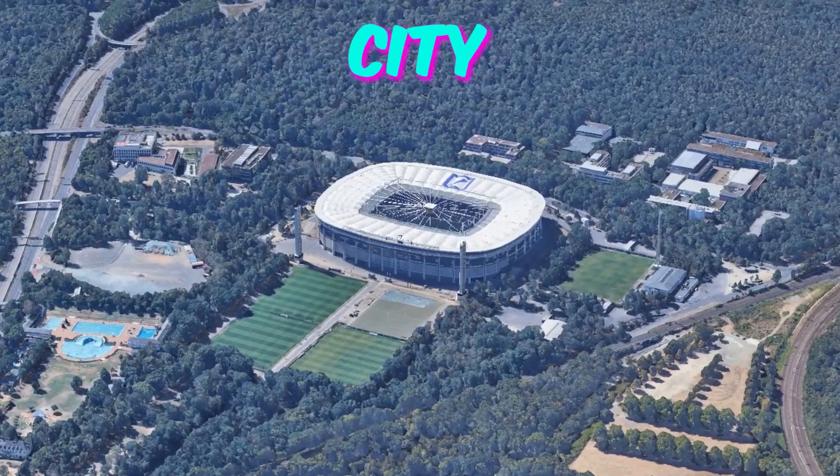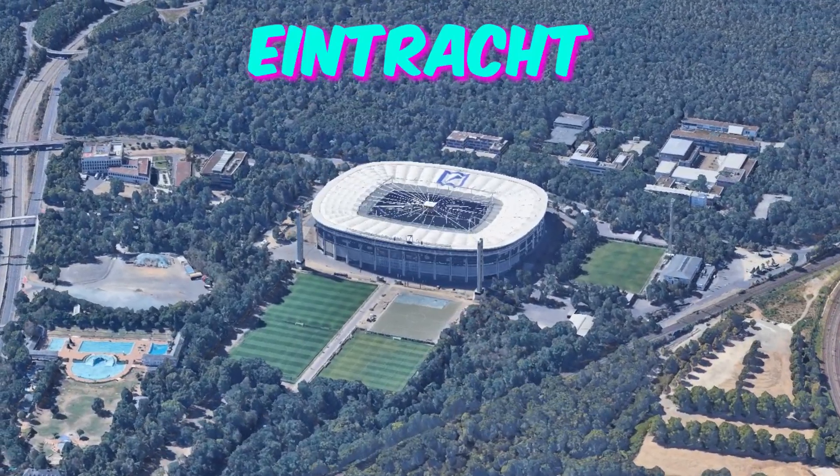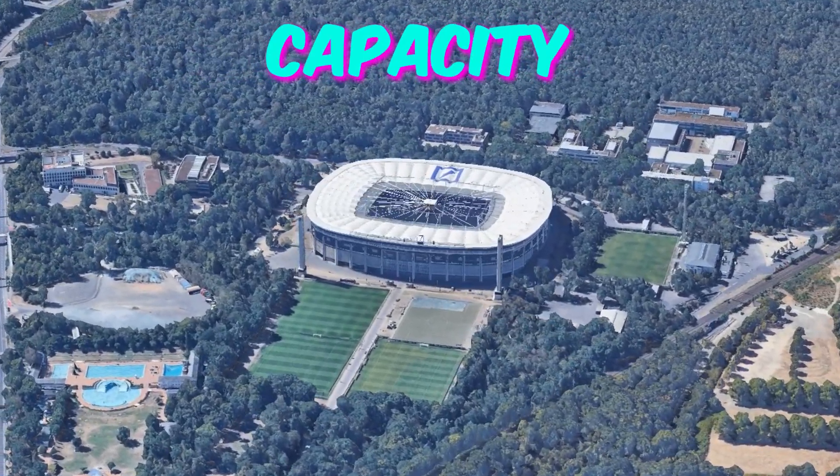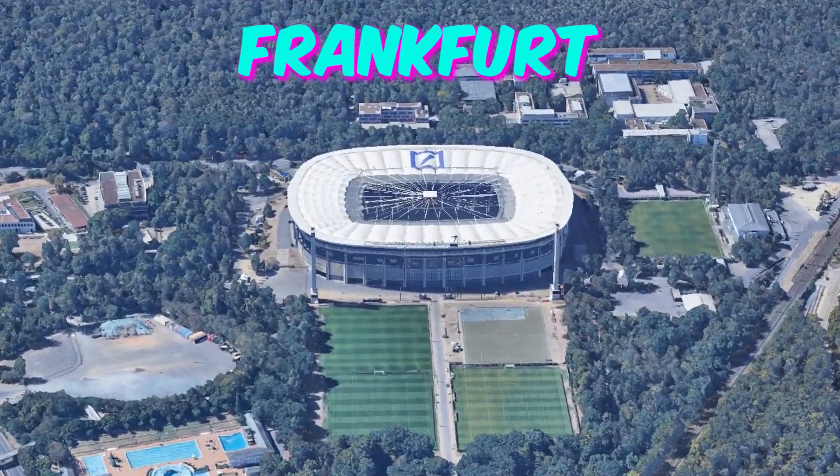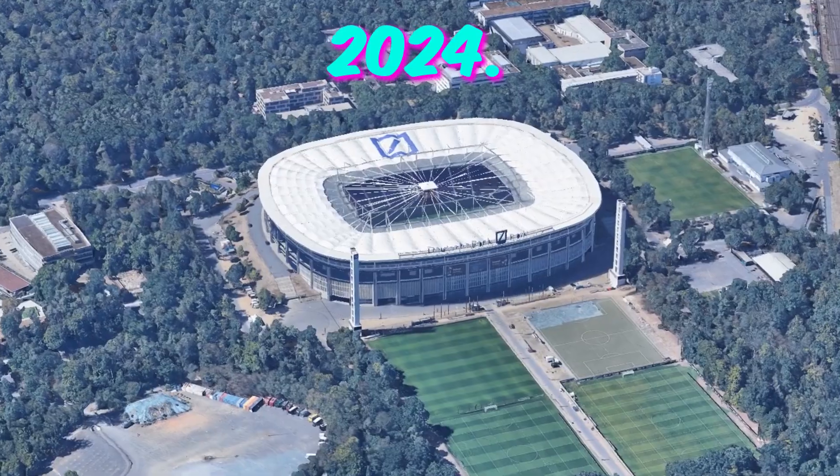Number 7: Frankfurt Arena. City: Frankfurt. Home to Eintracht Frankfurt. Capacity: 47,000. Here are five lesser-known facts about the Frankfurt Arena that will intrigue fans attending Euro 2024.